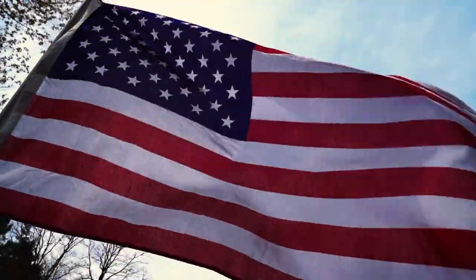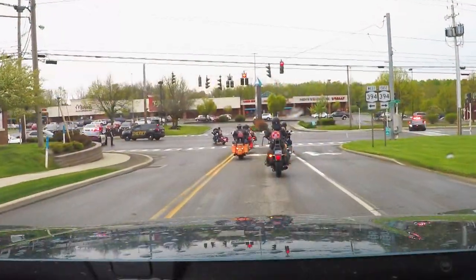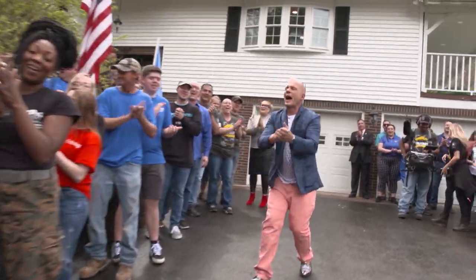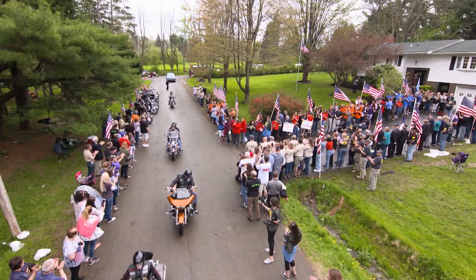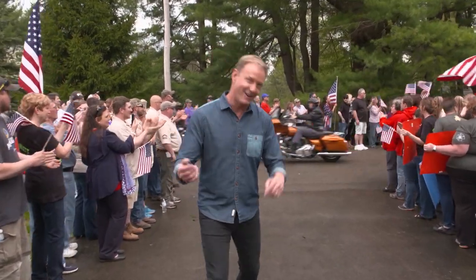Makeover on three? Absolutely. One, two, three — Makeover! The moment we've all been waiting for. All the payoff happens right now from all the hard work with all these amazing volunteers. The entire community has come together to welcome home Cody, Jessica, and the kids. This is the best part of the show right now.